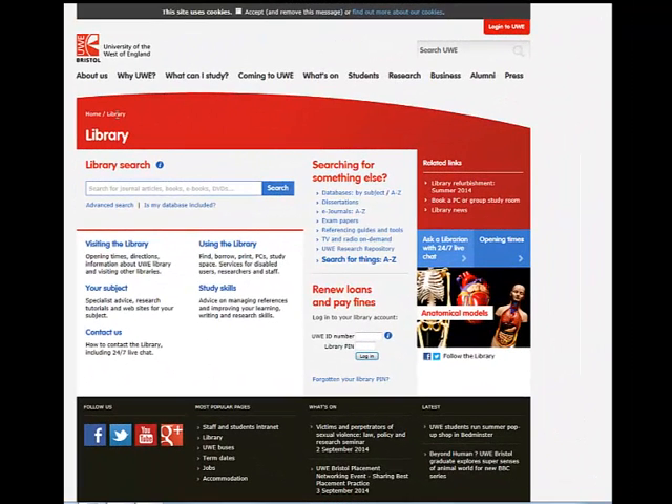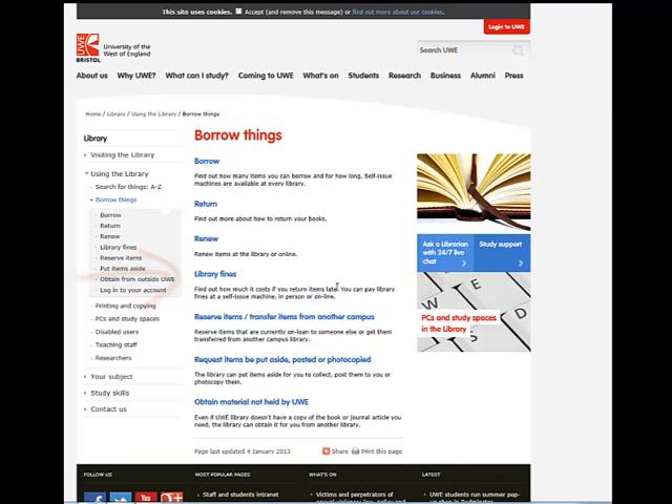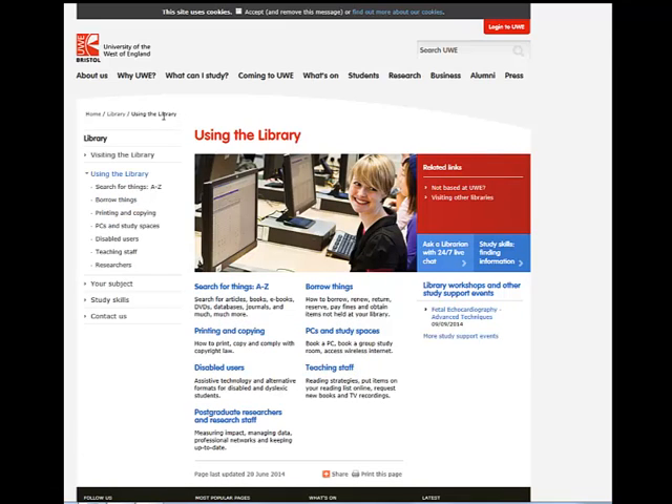Back at the library homepage there is a link to 'Using the Library'. From here you can find out how to borrow, return and renew your books. You can also find out about library fines. From the 'Using the Library' page you can also access information about how to go about booking a PC in the library.